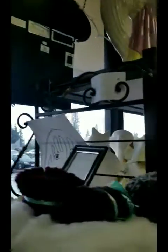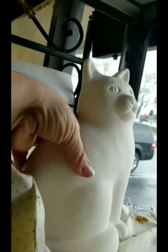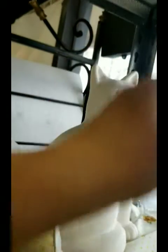Over here we have the Easter basket, of course. And we have plenty of eggs to put in them. We have a cute little, kind of a fat cat here — adorable face. This is a floppy bunny. Floppy ears — very, very cute. I like him.